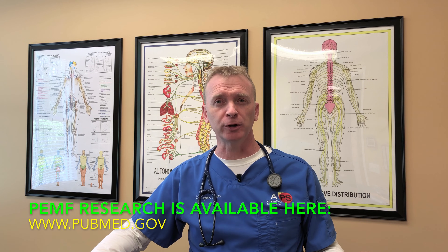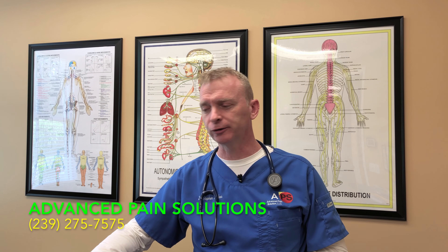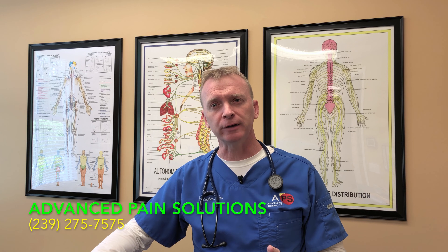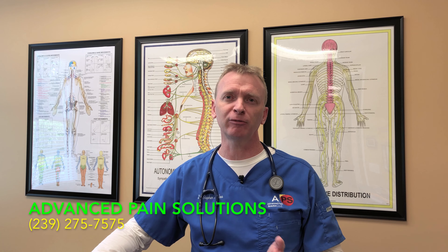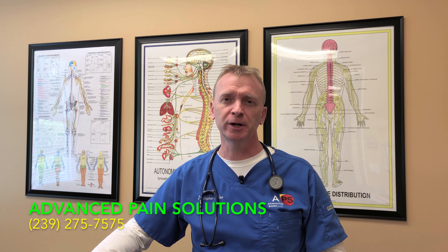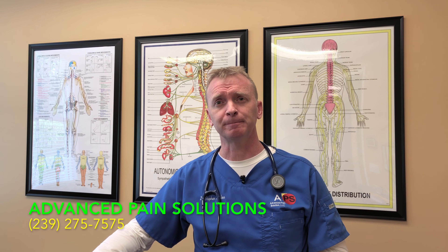I already mentioned a website you can go to to review the research. So before you start thinking that it's all nonsense, do yourself a favor, click the link, and look at the research. Then call my office. We'll sit down, we'll explore your case, we'll see if PEMF therapy can possibly help you. It's helped a lot of people in my office and I'm pretty confident it can help you too. Please give me a call and let's explore the possibilities.